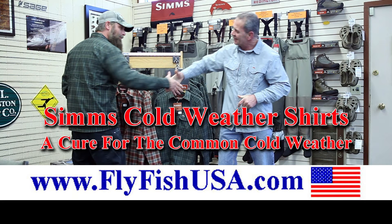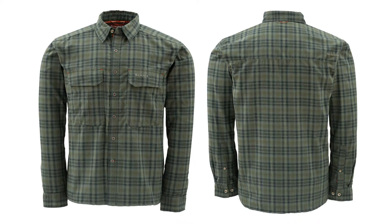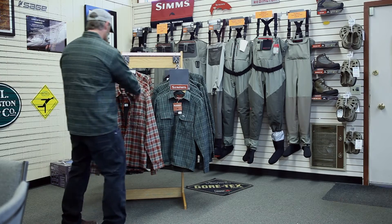Sims is a leading name in angling apparel. Sims cold weather shirts are built for rugged outdoor activities during cold weather. These great-looking shirts come in traditional colors — red plaid and green plaid. Hidden within is a high-tech waffle fleece, which is very lightweight, warm, and extremely comfortable.